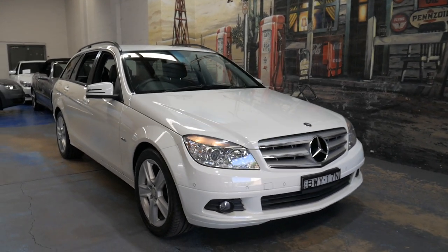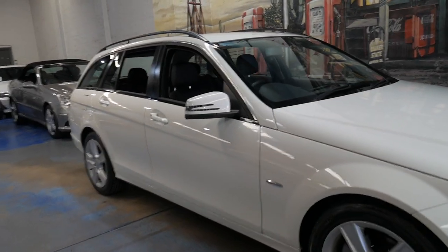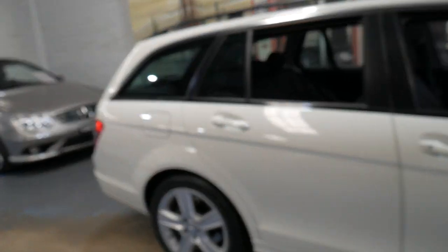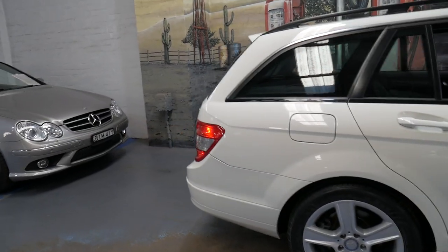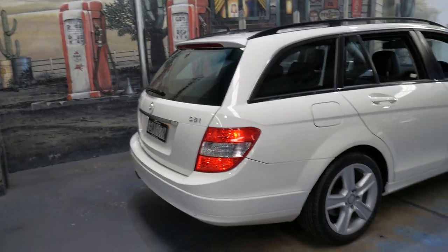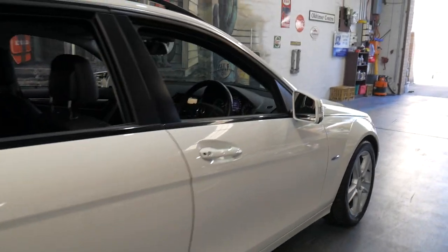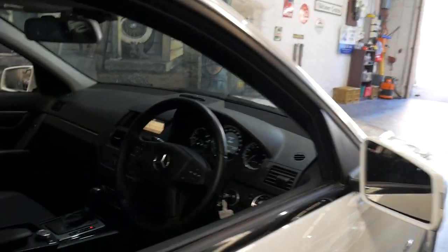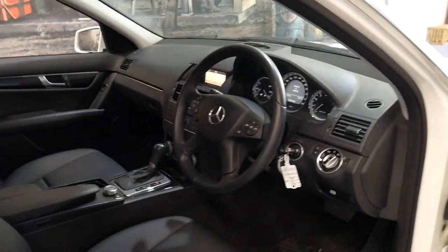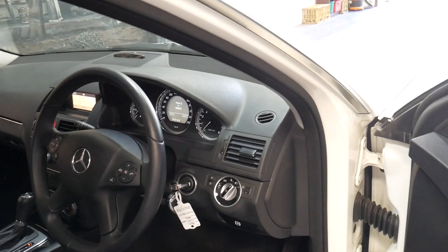Hi and welcome to the Old Timer Centre. My name is Philip Tarrant and I'm going to be talking to you about this 2011 Mercedes-Benz C200 CGI. It's a classic and being a CGI it does have the four-cylinder turbocharged motor. It's done just 98,000 kilometres — just ticked over to 98,000 kilometres — and it is registered in New South Wales.